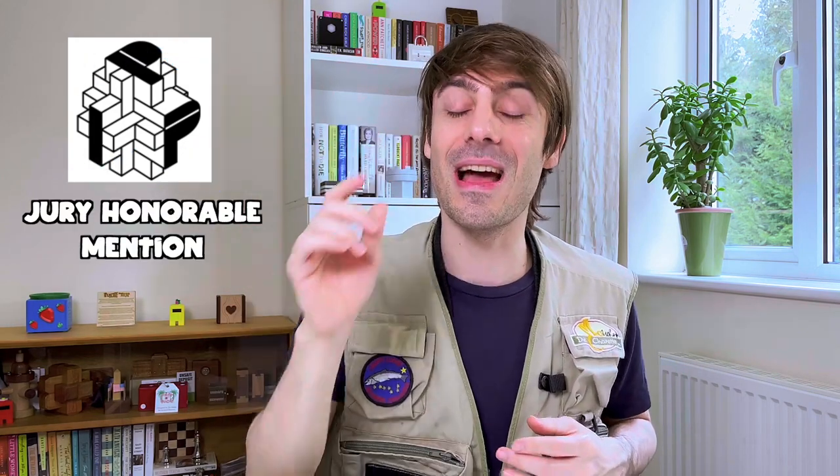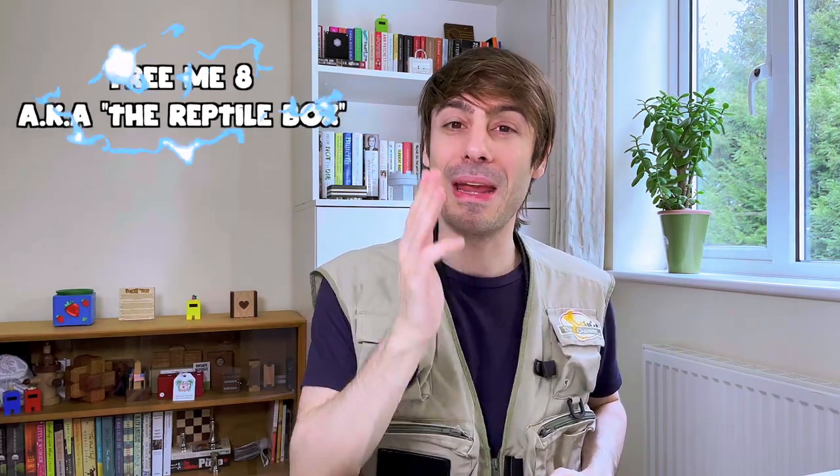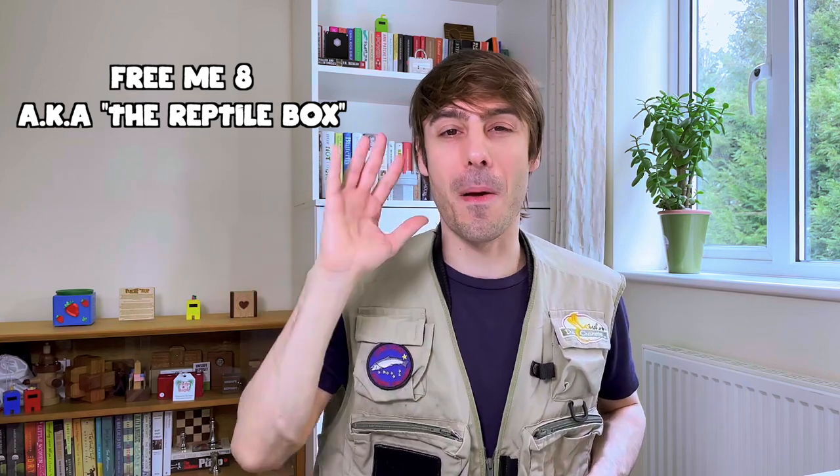What's up Puzzlevers and welcome back. Today we are going to attempt to solve a puzzle that received a jury honorable mention at the last IPP Puzzle Design Competition. We already solved a puzzle from this designer — here's a little clue: he likes to torture his family with puzzles during Christmas. Yes, I am talking about Joseph G. Turner. And his latest puzzle creation is called 3Me8, also known as the Reptile Box. It's a sequential discovery puzzle box which looks absolutely spectacular.